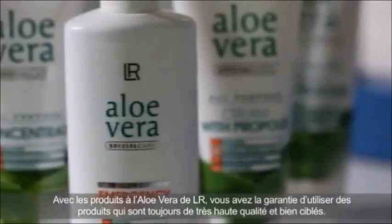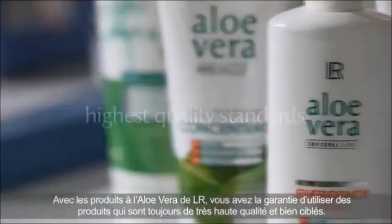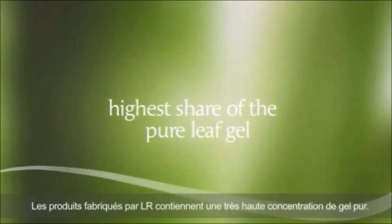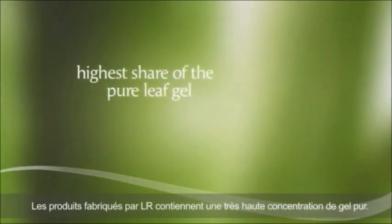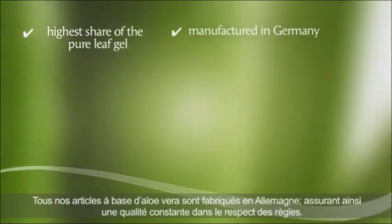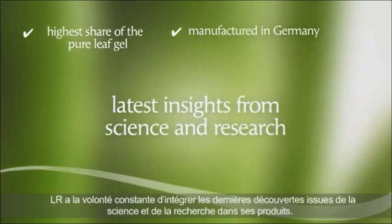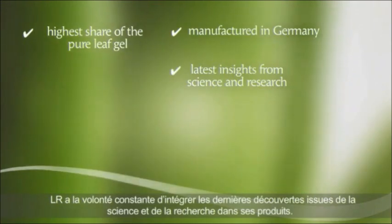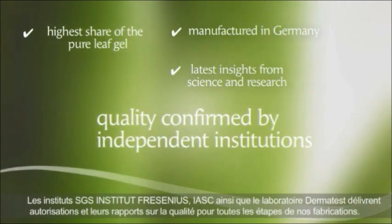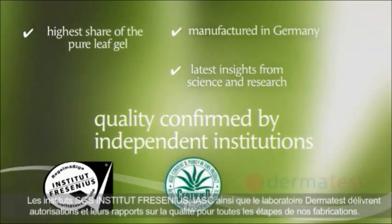With Aloe Vera products from LR, you can rest assured that you always get products with the highest quality standards. The products manufactured by LR contain the highest possible share of the pure leaf gel. All LR's Aloe Vera products are manufactured in Germany, ensuring the highest quality possible. LR constantly strives to integrate the latest insights from science and research into its products, and has the quality of its products confirmed by independent institutions SGS Institut Fresenius, IASC, and Dermatest.